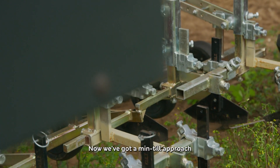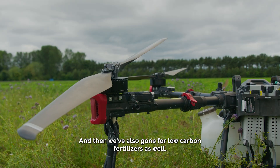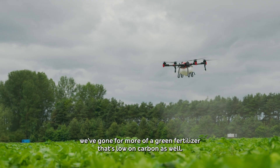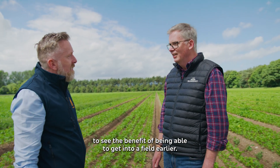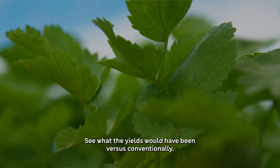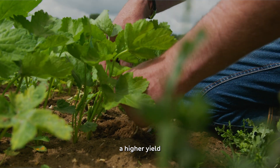We've gone for a minimal tillage approach rather than deep ploughing, which really keeps the carbon in the soil. We've also gone for low-carbon fertiliser — rather than conventionally manufactured fertilisers, we've gone for a greener fertiliser that's lower carbon as well. It's going to be really exciting to see the benefit of getting into a field earlier, to see what the yields would be versus conventionally, the carbon benefit from that, and also getting more crop from higher yield.